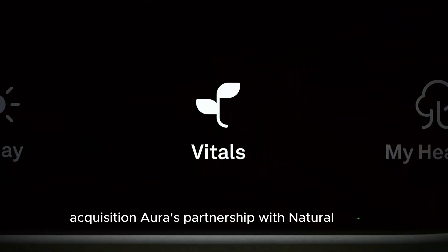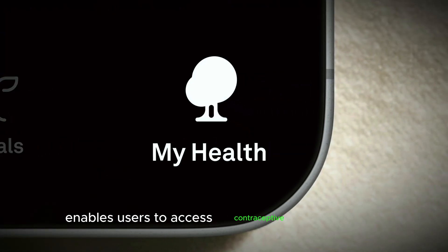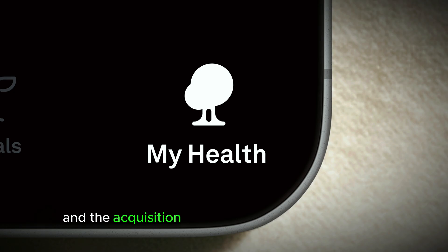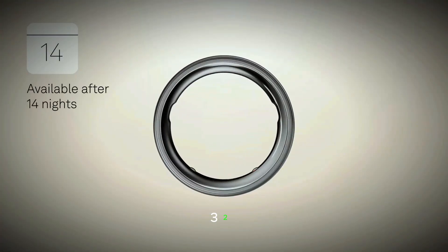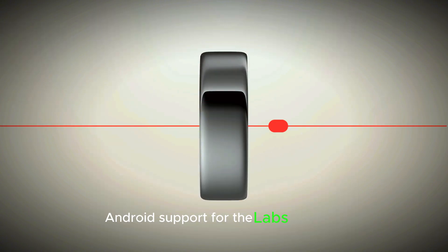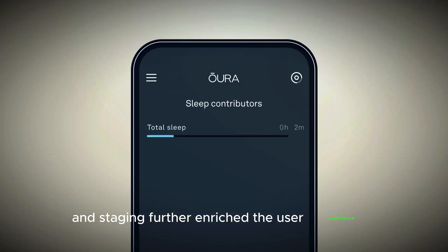Oura's partnership with Natural Cycles enables users to access contraceptive functionality, and the acquisition of metabolic health startup Veri will integrate more metabolic insights into the Oura platform. Android support for the Labs program and enhanced sleep tracking and staging further enrich the user experience.